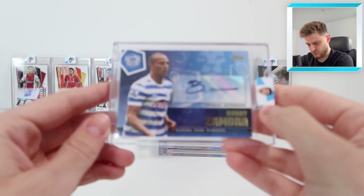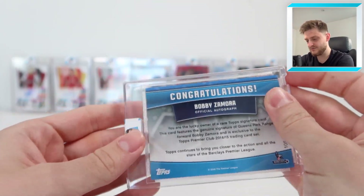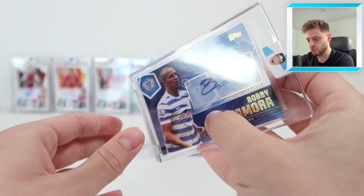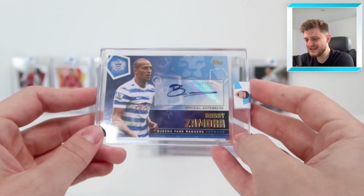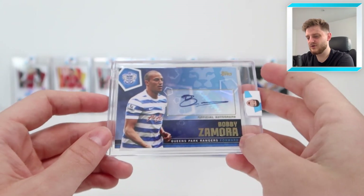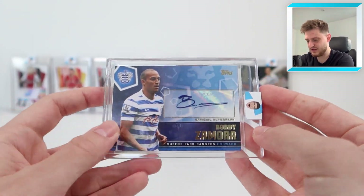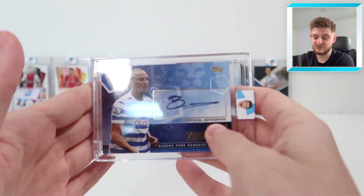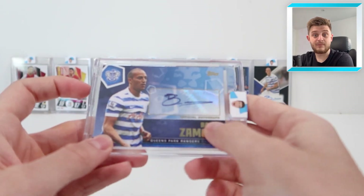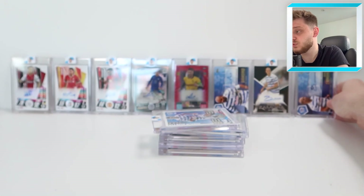Then we've got another Bobby Zamora card — numbered 105 of 125, same design as the Sandro one from the Topps Premier Club 2014-15 collection. We might have seen this in the previous autograph video, but it's still a very nice card and I absolutely love it. It goes so well in the QPR shelf in my display cabinet.